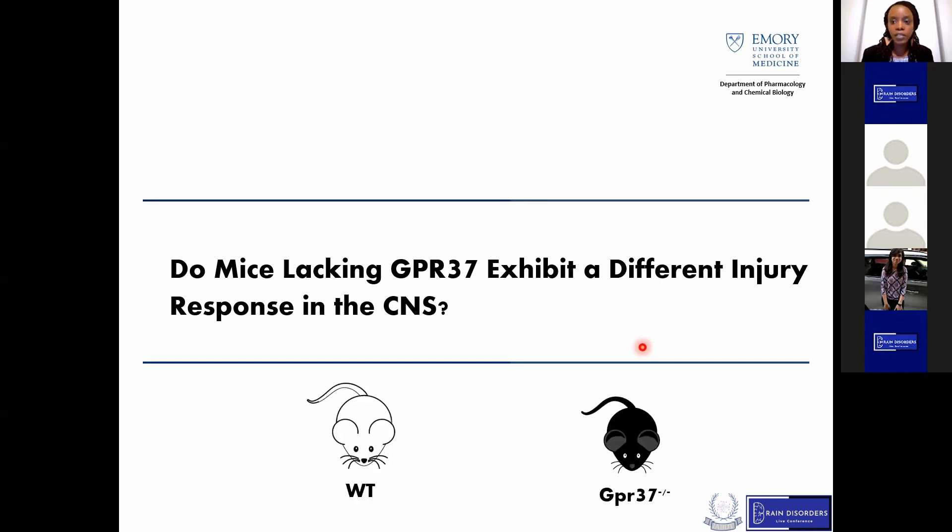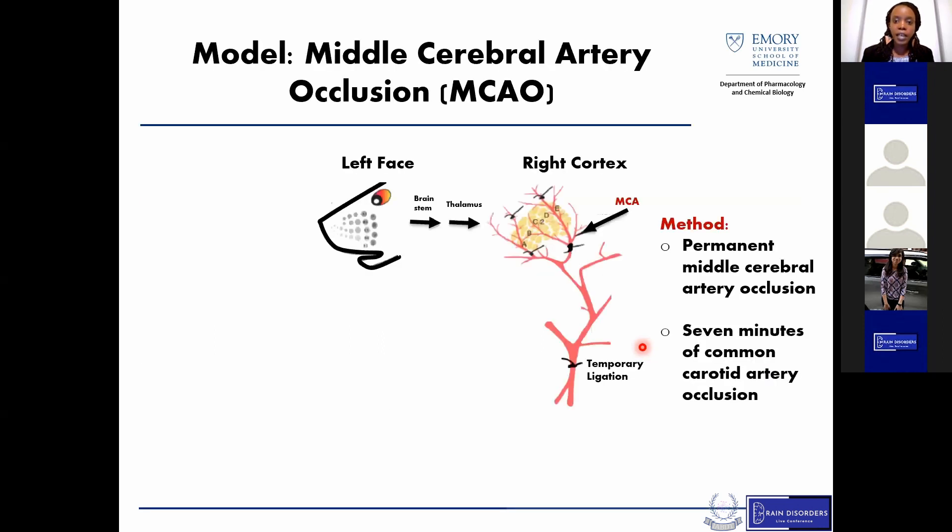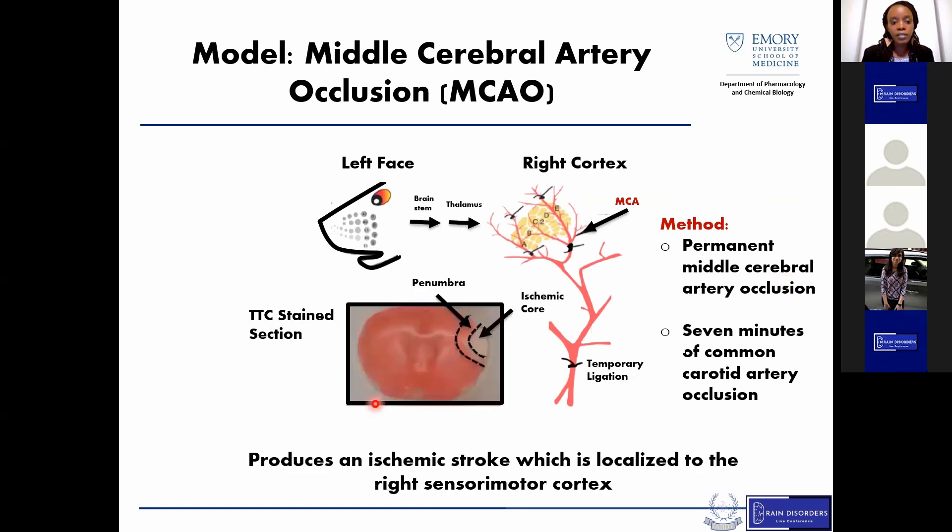To do these experiments, we utilized wild-type and GPR37 knockout mice and performed a middle cerebral artery occlusion. Specifically, we used the MCAO method, which involved a permanent middle cerebral artery occlusion followed by a seven-minute temporary ligation of the carotid artery. This procedure produces an ischemic stroke resulting in an ischemic core as well as a penumbra region, which is visualized using TTC staining, where the ischemic core represents non-viable tissue and the penumbra is tissue that can potentially be revitalized.